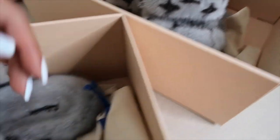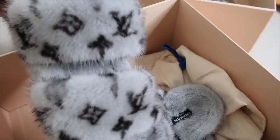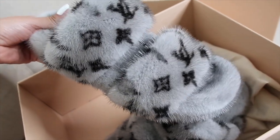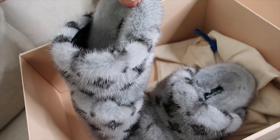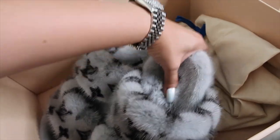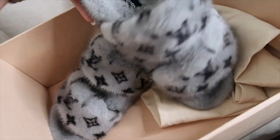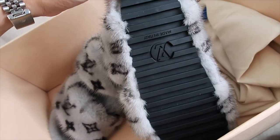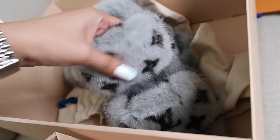I took some videos of the shoes in better lighting so you could see the actual details on the fur a little clearer. I realized while speaking on camera that the shoes were kind of far away, so you weren't truly able to see the details. I wasn't sure where to put this footage so I just decided to drop it right here.